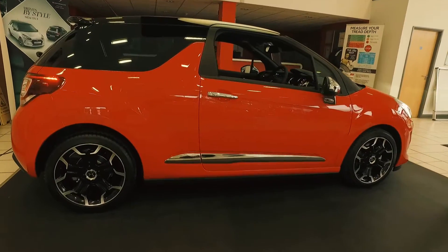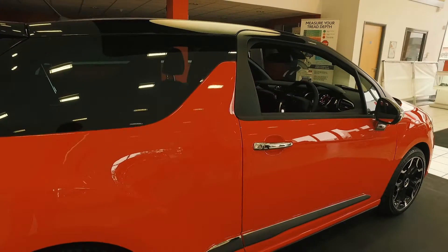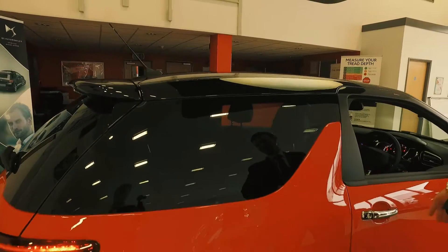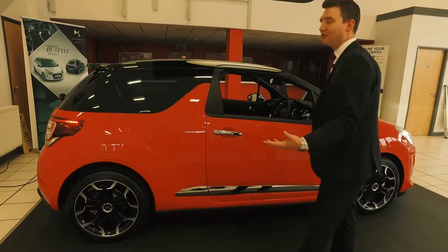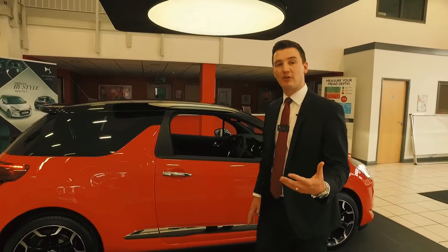As we move around to the side, we're immediately greeted with the distinctive silhouette that DS3 brings. We've got our well-known shark fin, our wraparound glass, and bitone coloured roof. With a vast array of different body colours, roof colours and alloy wheels, the element for customisation to personalise the car really enforces that true avant-garde spirit.